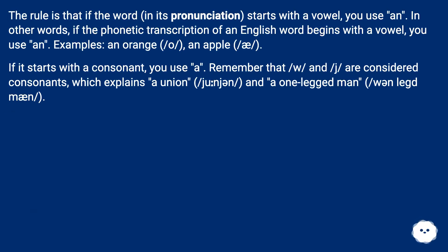The rule is that if a word in its pronunciation starts with a vowel sound, you use 'an'. In other words, if the phonetic transcription of the English word begins with a vowel you use 'an'. Examples: 'an orange' (/ɒ/), 'an apple' (/æ/). If it starts with a consonant sound, you use 'a'. Remember that /w/ and /j/ are considered consonants, which explains 'a union' (/j/) and 'a one-legged man' (/w/).